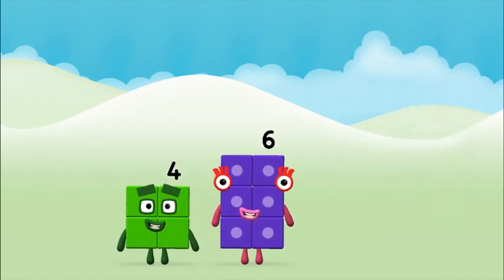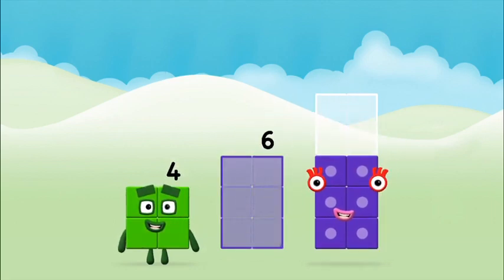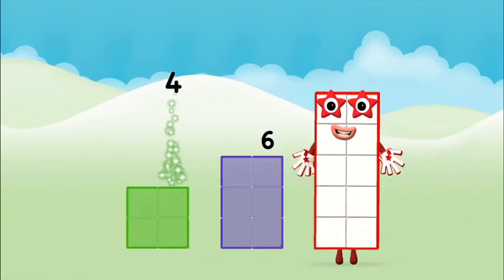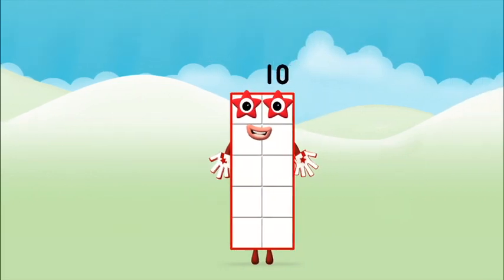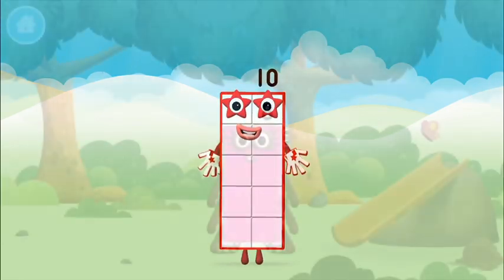That's right! Now add the number blocks together. Four plus six equals ten. Congratulations! You made number block ten.